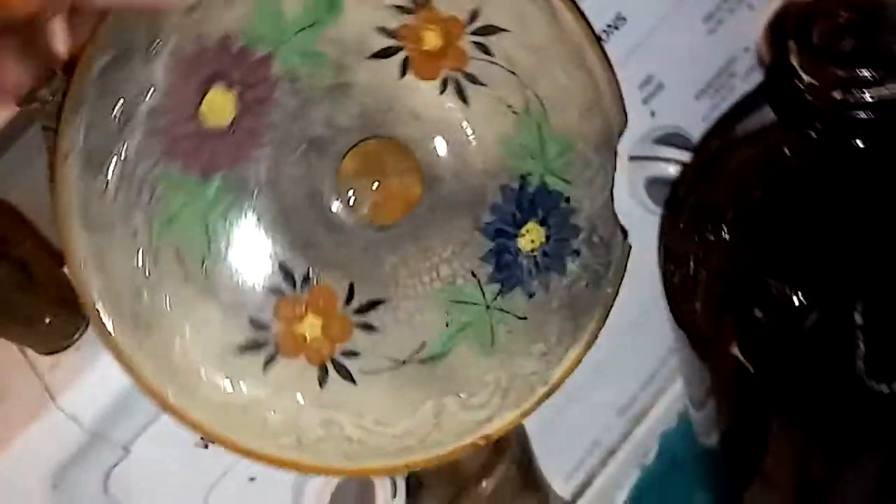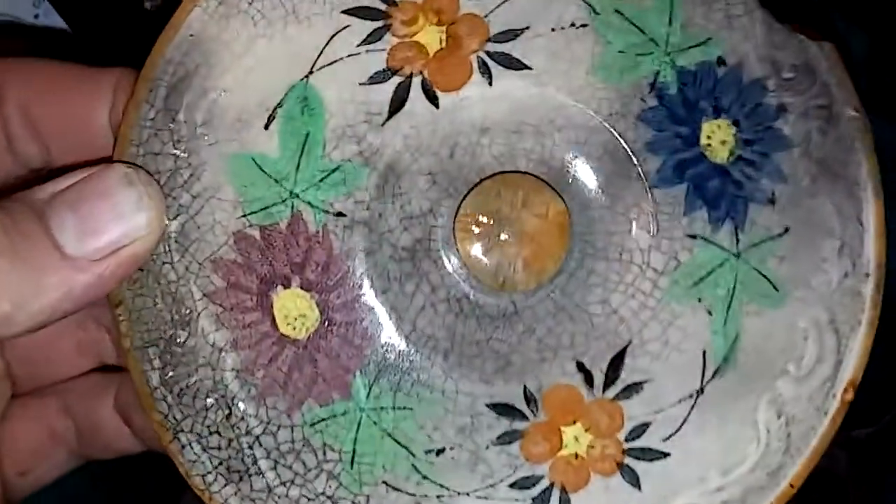Found various pieces of china. Found this thing — it's like a lid, it's very pretty, but it has a big chip out of it though.